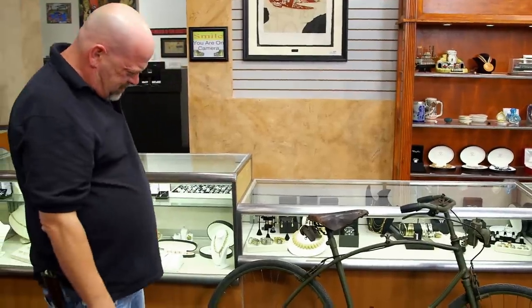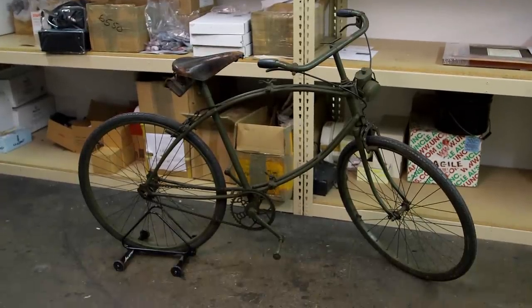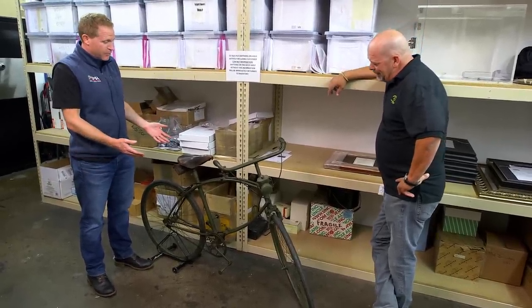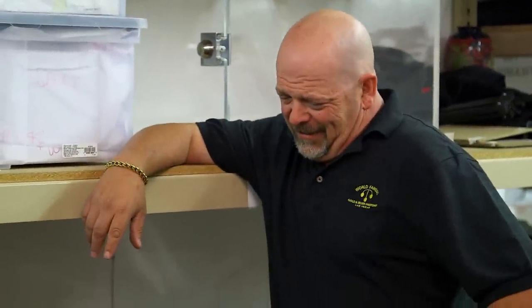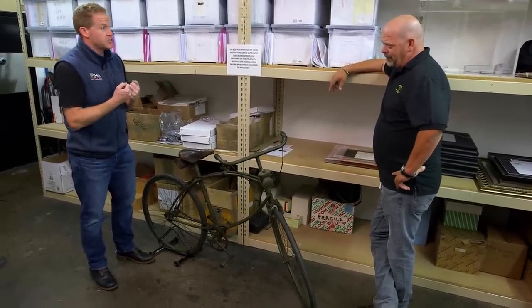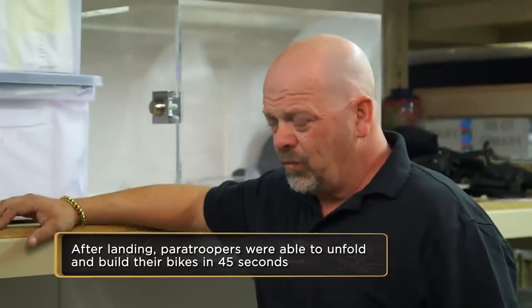This bike has been sitting in my garage since I was little, and I got $500 for it, and I'm happy. It's a BSA airborne bicycle. Airborne bicycle — yeah, it's a flying bicycle. Actually, it kind of is. It was designed for British and Canadian paratroopers in World War II. They made about 50,000 of them from 1942 to 1945. This is a folding bike that the paratroopers could hold in front of their chest, jump out of planes with. When they landed, they'd unfold it, put it together, and ride around on them.